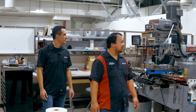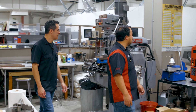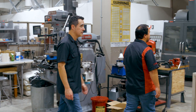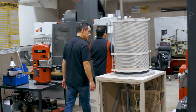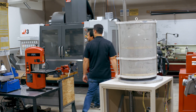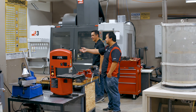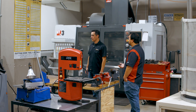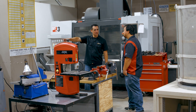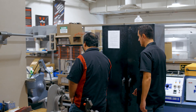Over here there's a Haas TM1, a manual mill, a VF3 with a fifth axis, a CMM currently being worked on, a manual lathe, injection molding, thermal forming, and casting outside. That vertical machine is an injection molding machine — students learn through coursework how to make samples.